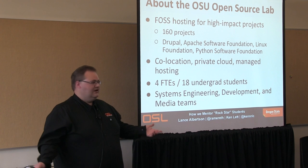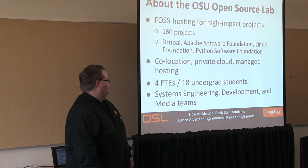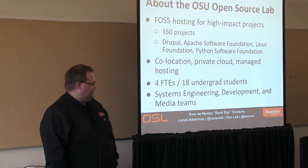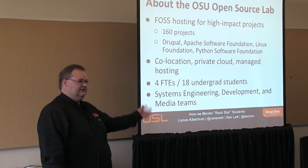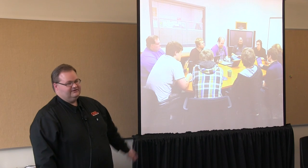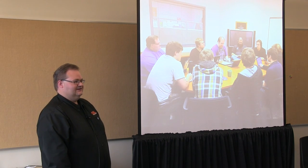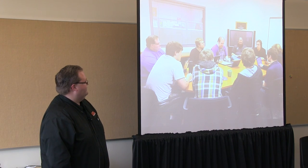We do our own kind of private cloud. We're mostly driven by students, which is kind of the premise of this talk. We have four full-timers, and we have a mix of systems engineering, development, and our marketing communications team at the lab. Here's a shot of our systems team in a meeting discussing events that happened that week and what we want to do next week.